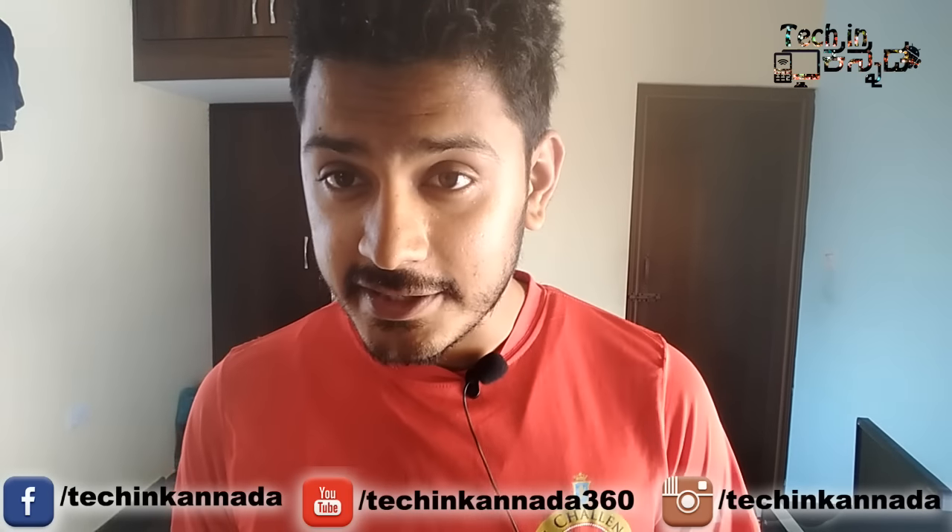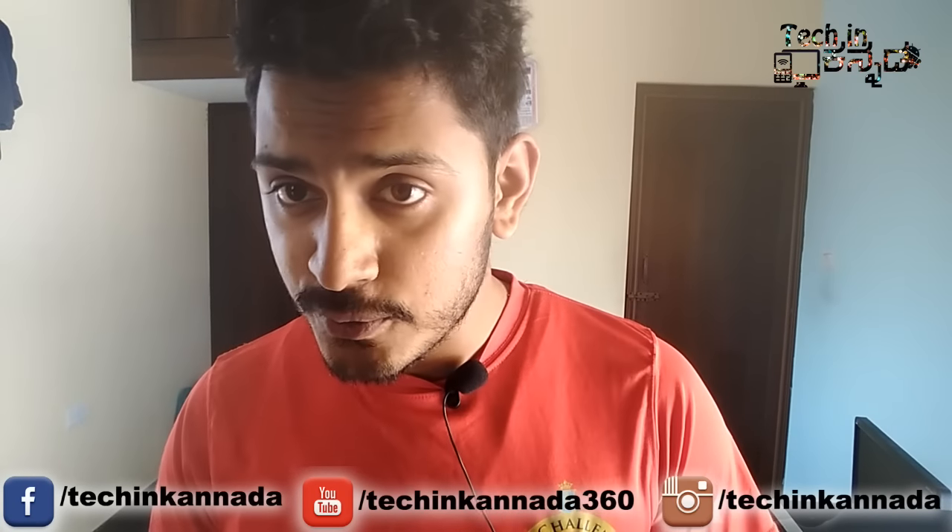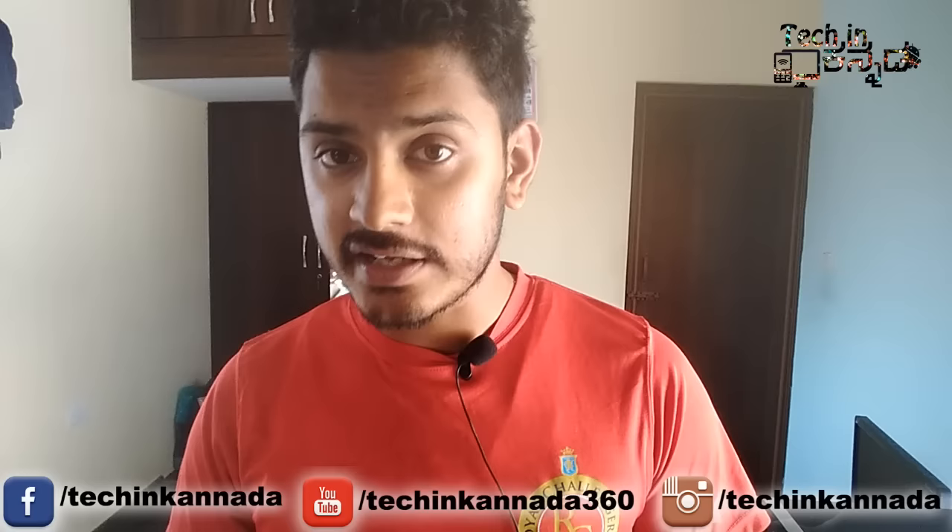Hi, I am Sandeep from Tekkin Kanada. In this video, my name is Shalmi and Emma, one of my friends in India, discusses the Redmi Note 4.